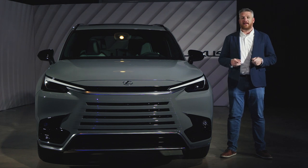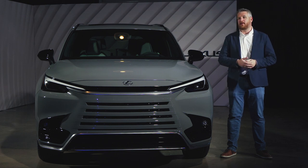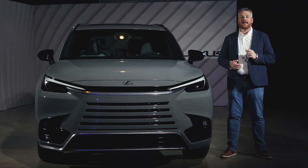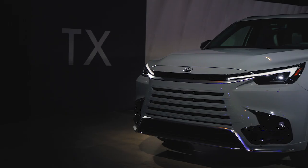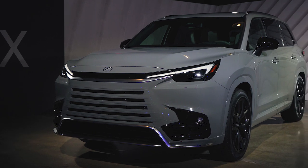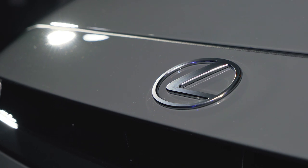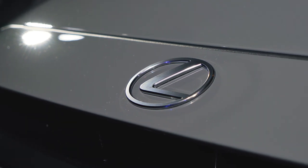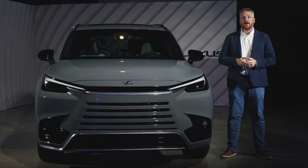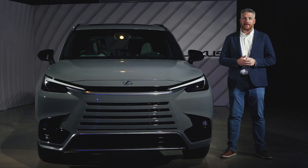The Toyota Grand Highlander represents a new approach for the mainstream Japanese brand, moving it into the space of big three-row crossovers. And now it's Lexus' turn to take a bite at that very particular apple. This is the 2024 Lexus TX, and it's debuting appropriately in Austin, Texas. It will arrive in fall of 2023 with a turbocharged engine and a hybrid powertrain, and later on a plug-in hybrid model, all to do battle with the Audi Q7, Cadillac XT6, and Infiniti QX60 for the dollars of well-heeled families.